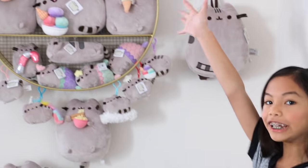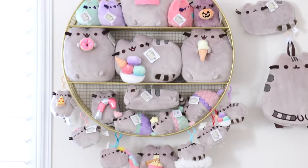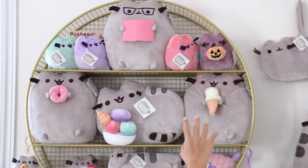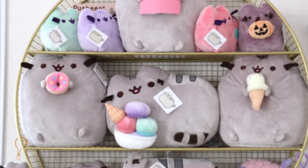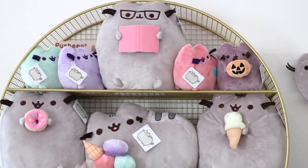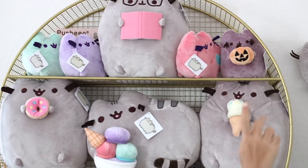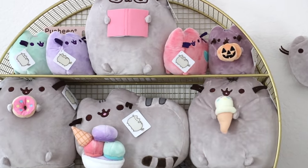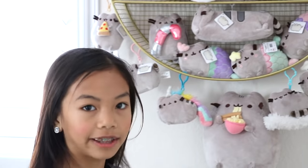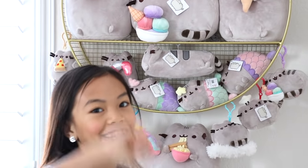This is how I display my Pusheens. Most of them were given to me, and a lot of them were from Claire's. Starting off with the top shelf, these three pastel ones were given to me by my aunt — they're really colorful and I love them. This one was from my dad this past Christmas. This one is really special because I got it at Claire's headquarters, and one of the PR ladies gave it to me. Her name is Julia — so if you're watching, hi Julia!